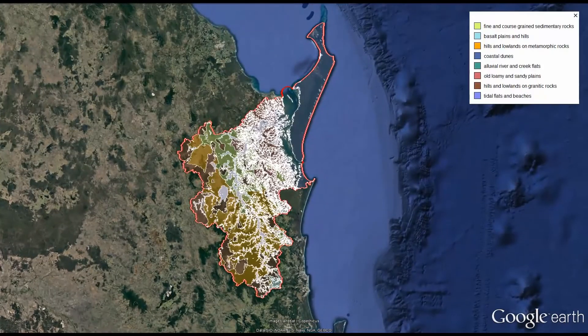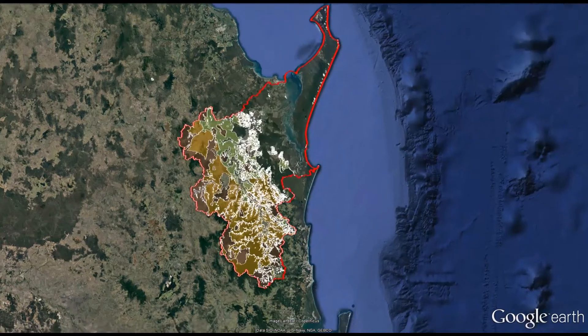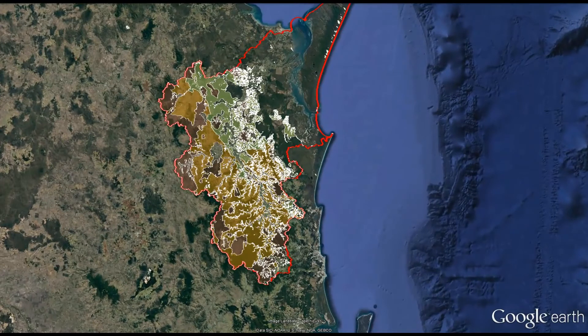The geology of the catchment is complex and varied, and can significantly affect the flow paths of water falling on the catchment. Through most of the Mary catchment, the primary flow path is across the surface of the land into local streams and eventually into the Great Sandy Strait.